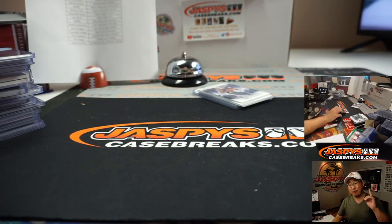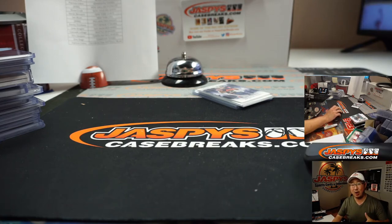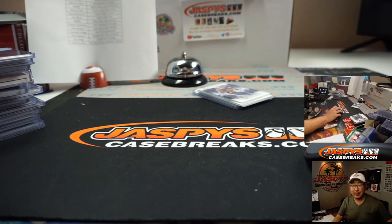Thanks to everyone else for getting into the action. Pick Your Team 6 is the last half-case break I think we have for a little bit until we get more — maybe tomorrow, maybe in a couple days — so get in on it while you still can. Origins Box War is still available for tonight as well. I'm Joe for jaspiscasebreaks.com. Thanks for watching. We'll see you next time for the next one.